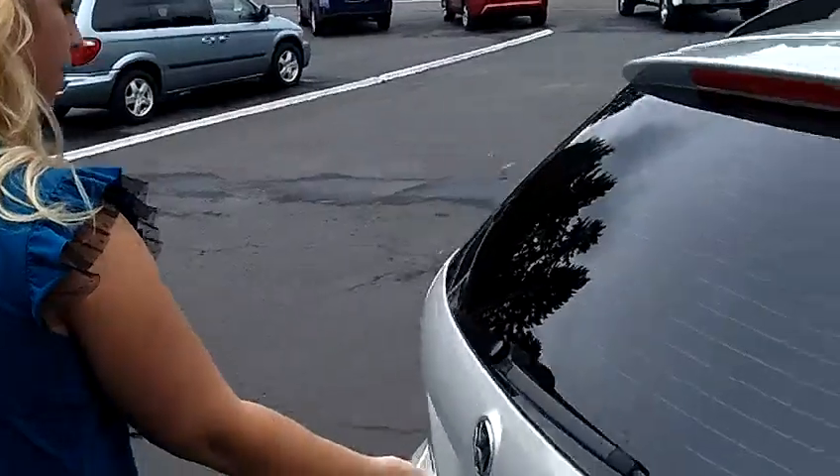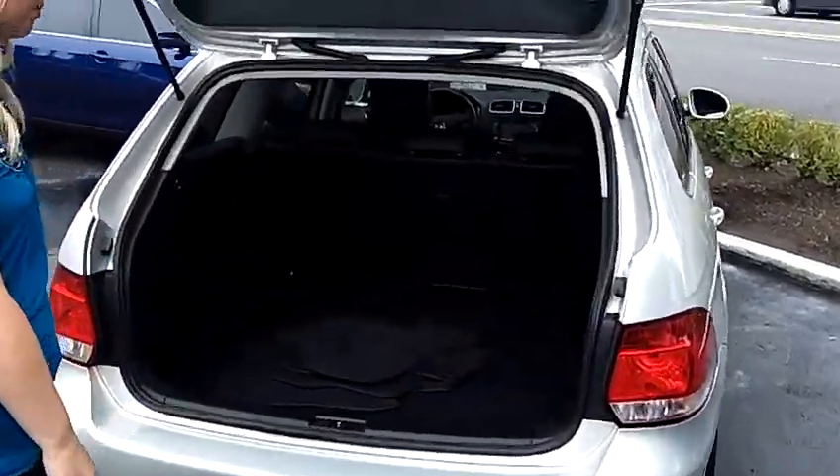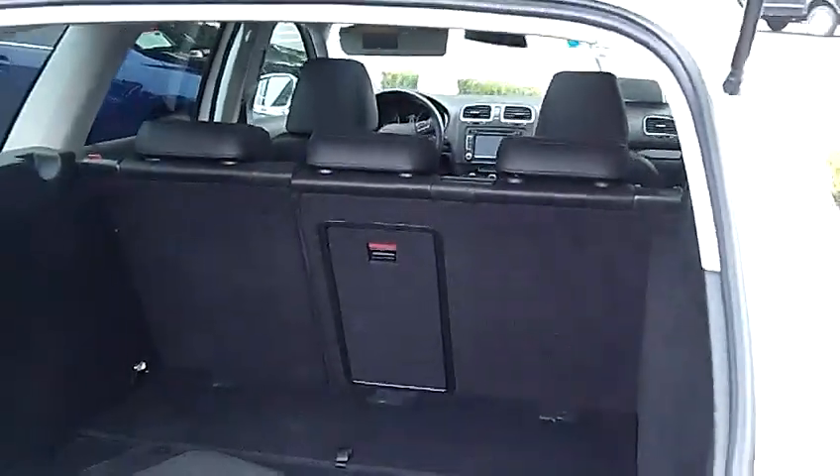Coming around here to the back, it has a nice amount of trunk space back there for all your belongings. It also has the children's latch systems back there, the anchors, which is nice.